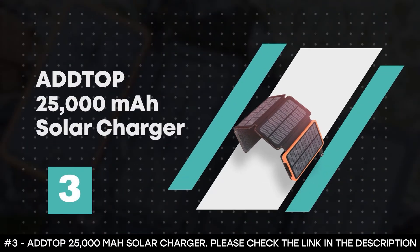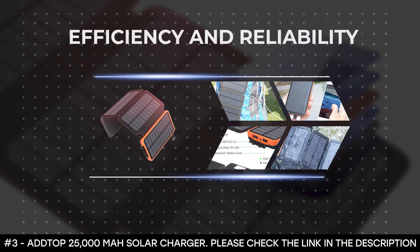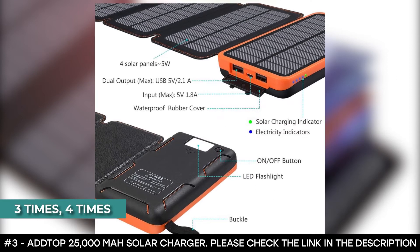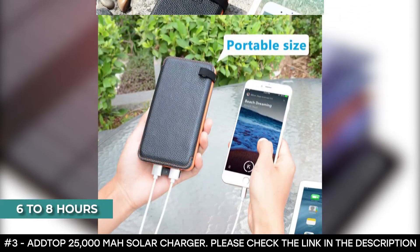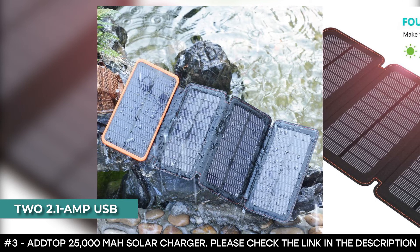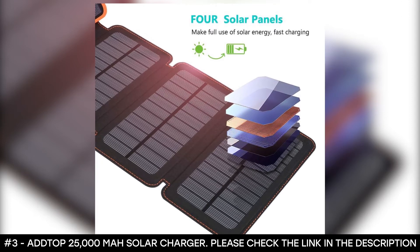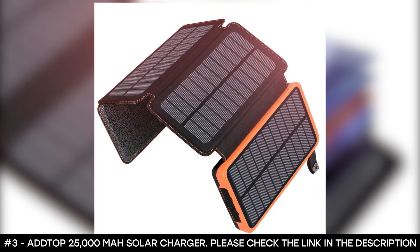Number 3: Add Top 25,000mAh Solar Charger. When it comes to efficiency and reliability, the Add Top solar charger is one of the best. With a charging capacity of 25,000mAh, this solar charger can keep your devices charged for days — it can charge an iPad Air three times and an iPhone 8 about four times. Despite its enormous battery capacity, it takes about six to eight hours to be fully charged through its solar panels. It's equipped with two 2.1A USB output ports, allowing you to charge two devices at the same time, and it automatically stops charging a device once it's full to prevent overcharging and overheating. It has a rugged construction, can withstand the elements, and makes a great camping companion.